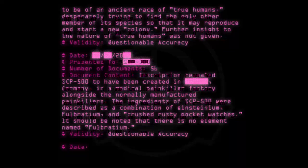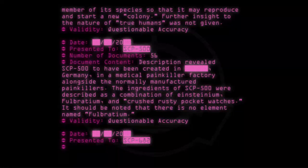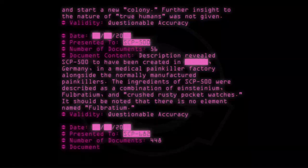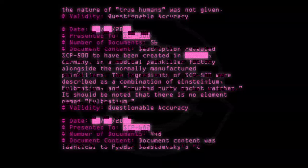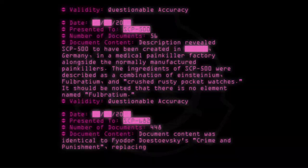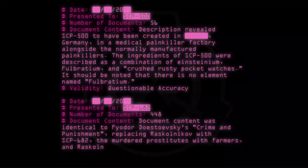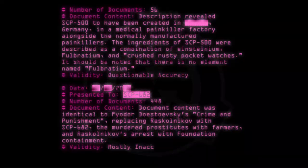Date: [20--]. Presented to: SCP-682. Number of documents: 448. Document content: Document content was identical to Fyodor Dostoevsky's Crime and Punishment, replacing Raskolnikov with SCP-682, the murdered prostitutes with farmers, and Raskolnikov's arrest with Foundation containment. Validity: Mostly inaccurate.